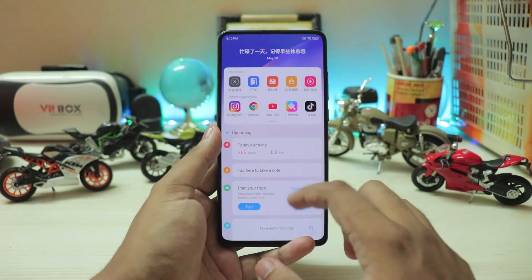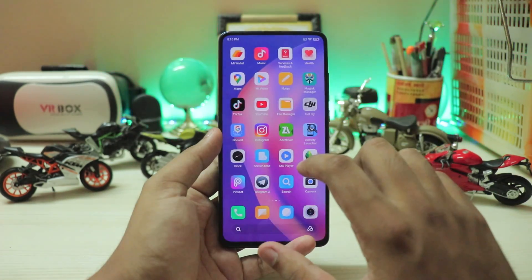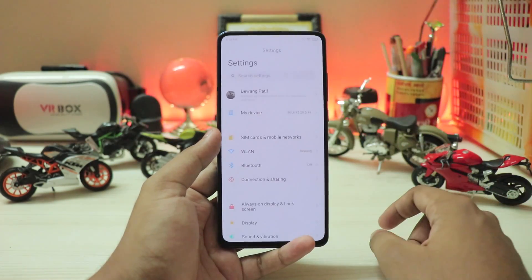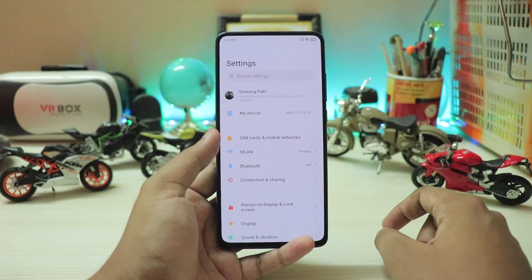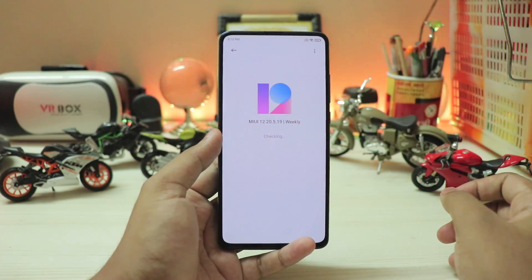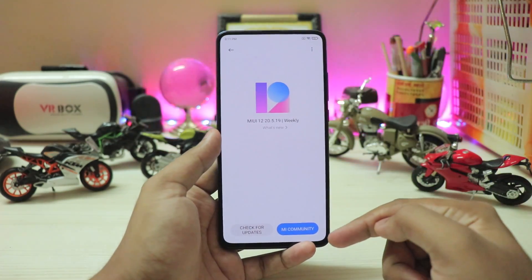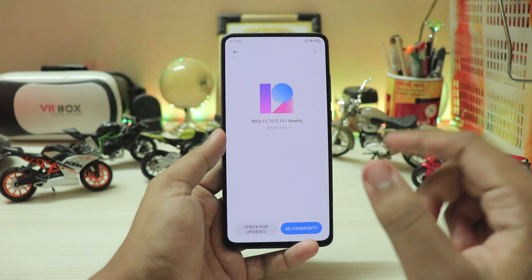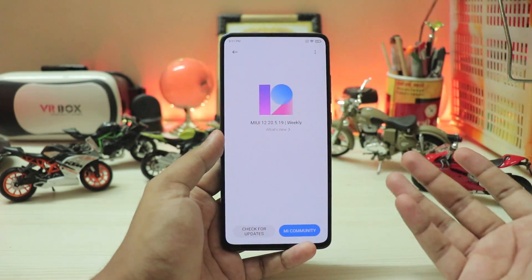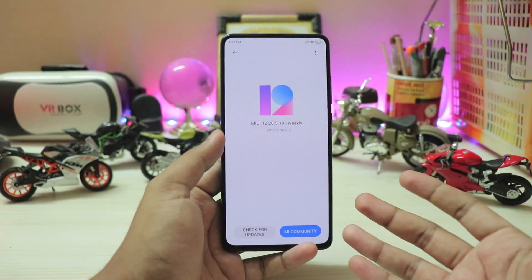This is the latest China beta, so you have all the widgets and everything which get a bit of an upgrade. Going through apps is similar. In the Settings app, pretty much everything is the same, but if you go to My Device, the MIUI version updater is tweaked — you have a MI Community button right here and a check for updates button. You'll see a changelog like this if you aren't registered as a beta tester.